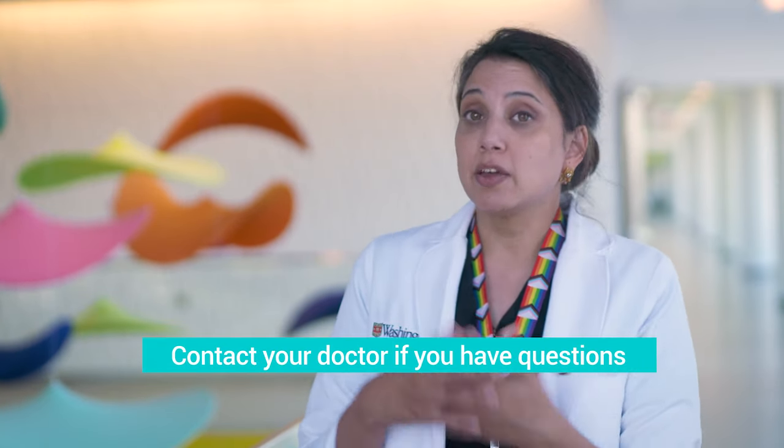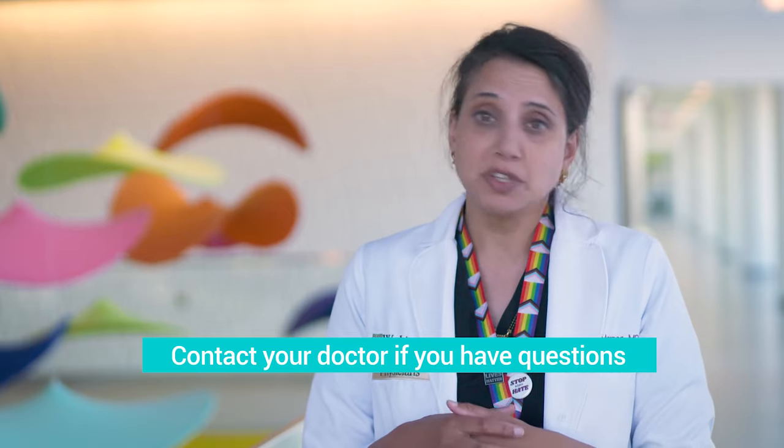So if you are considering ear tubes, or you already have ear tubes in place and have concerns or questions about that, please feel free to give us a call. We'd be happy to see you here at St. Louis Children's Hospital.